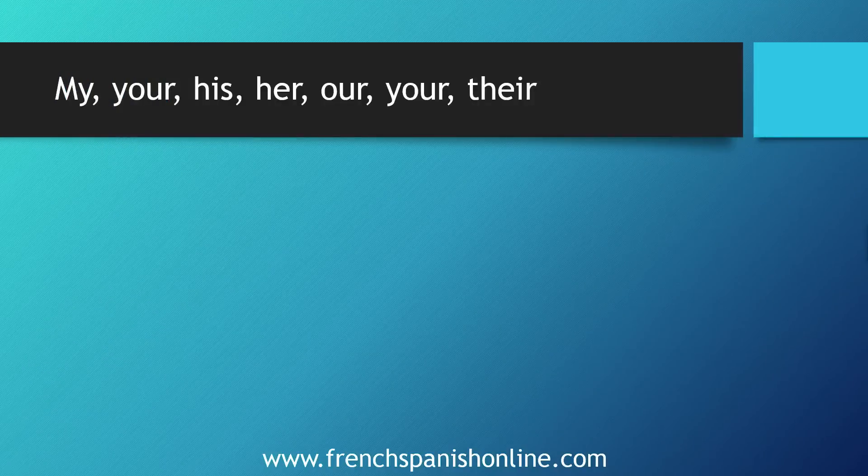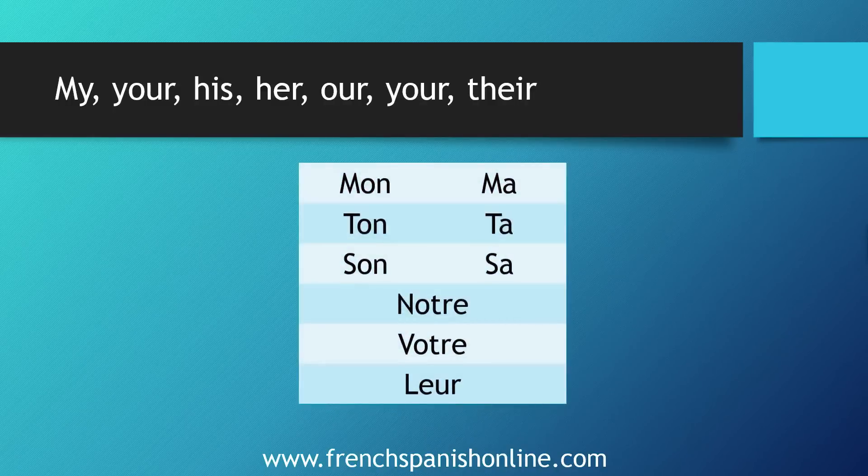In English these adjectives are: my, your, his, her, our, your, their. And in French we've got mon, ton, son, notre, votre, leur, and ma, ta, sa, notre, votre, leur.